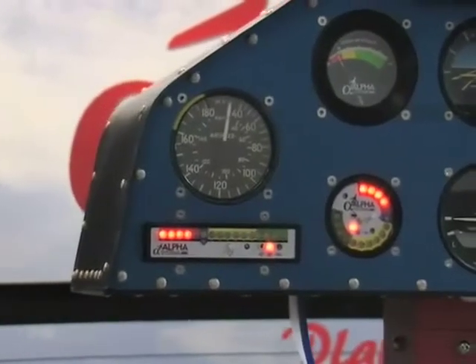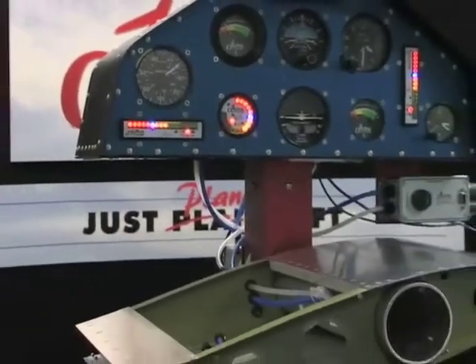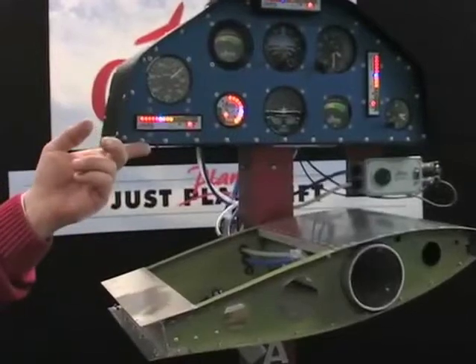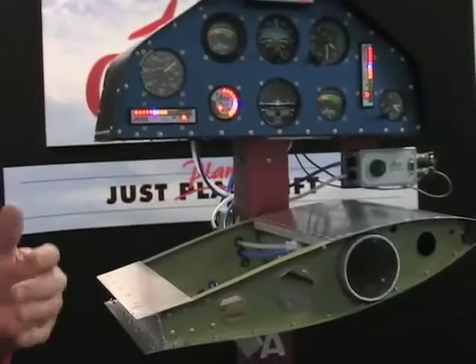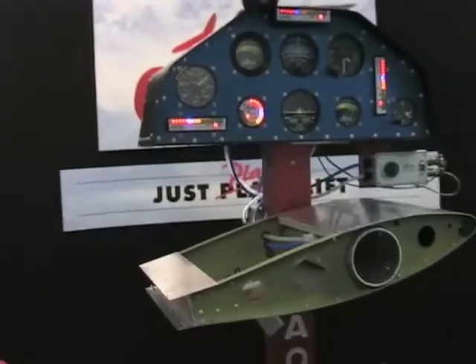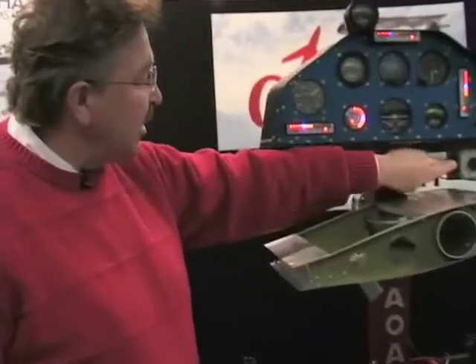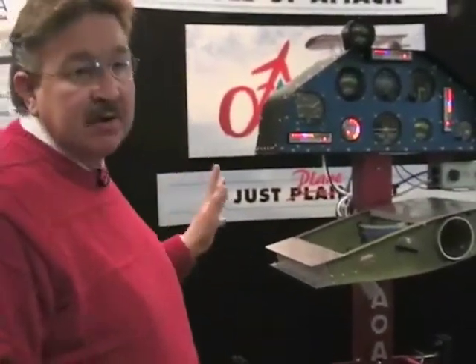It does exactly the same thing, and we designed and built everything that you see here — everything from the software, the electronics, the board layout, the mechanical case, the overlays. We print our own overlays in-house. Basically we call ourselves a product development company, and whether that's the control box, the circuitry, the display, or the trade show display, we make everything in-house.